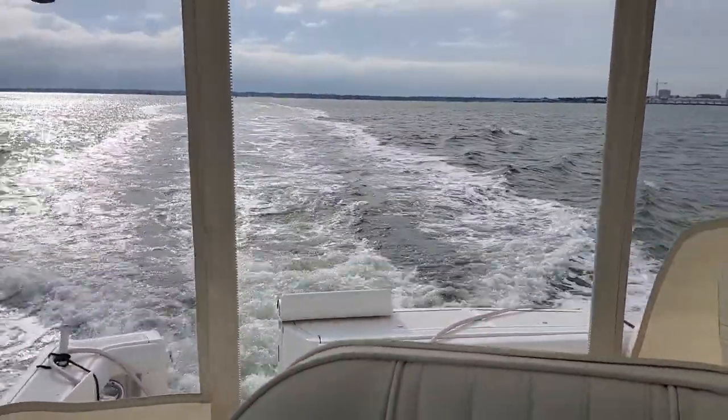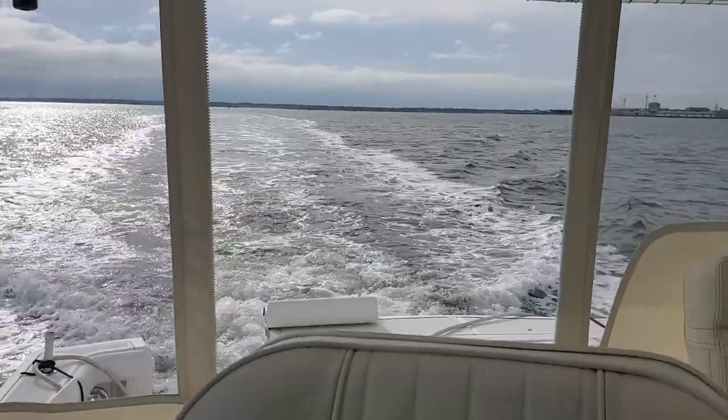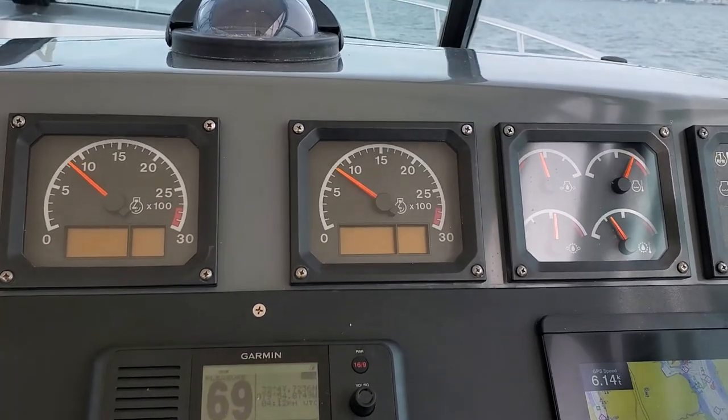Here we are, December 20th, bottling up on the 4300 tier. It's just a little bottled run here.